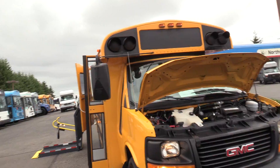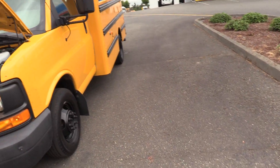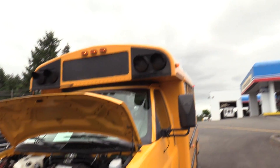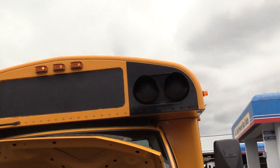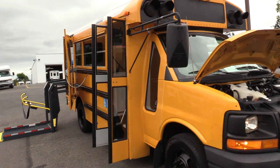This is a Type A school bus. You will notice it doesn't have the crossing arm or the stop paddle, but it's still a Type A school bus. The flashers up top have been blackened out, but it's still a school bus.